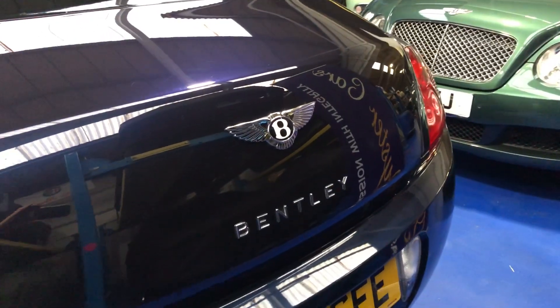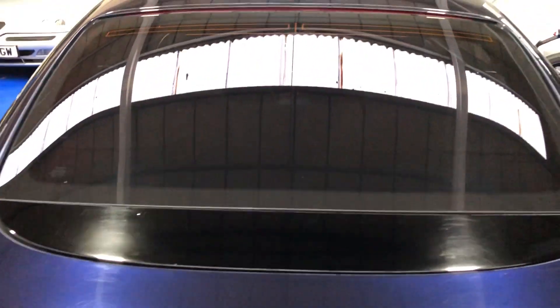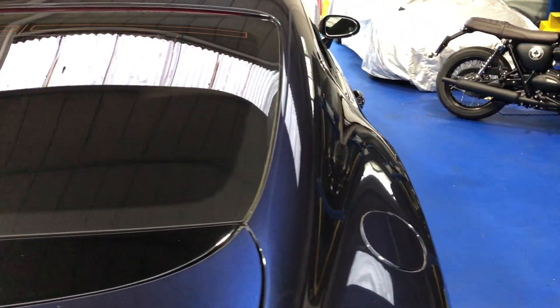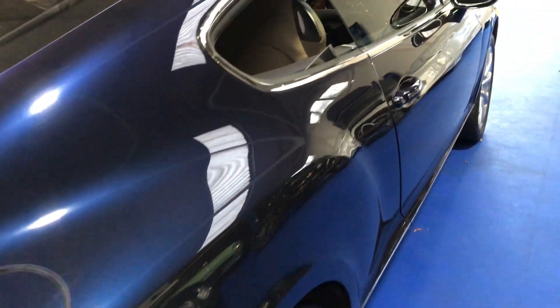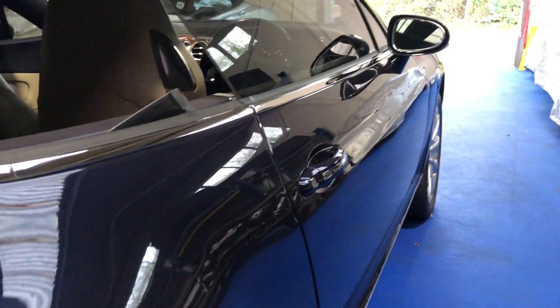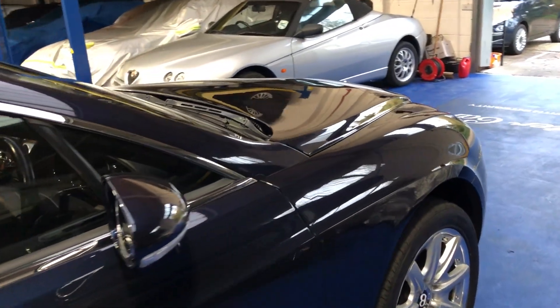The W badge on there just sets it off. And now the offside. Again, really, with the age of this vehicle it is in an absolutely beautiful condition.